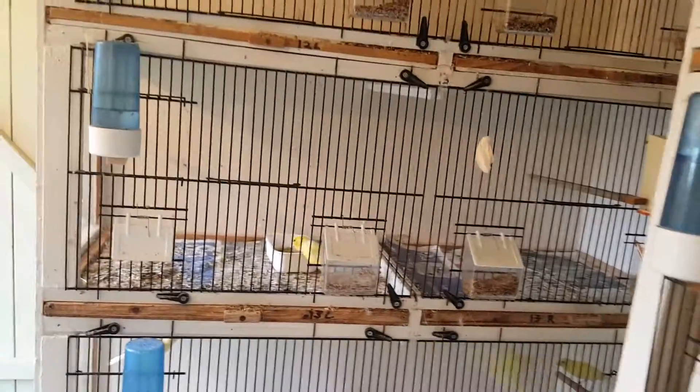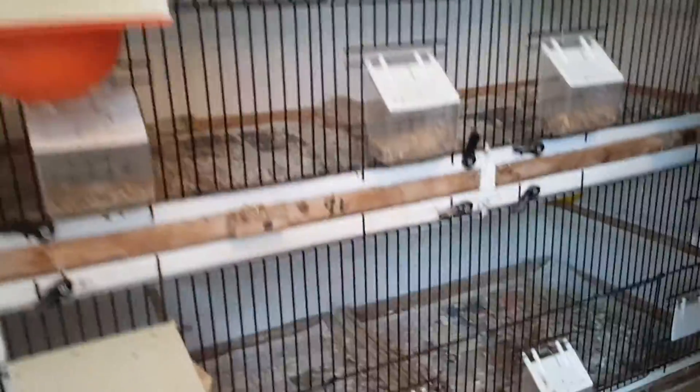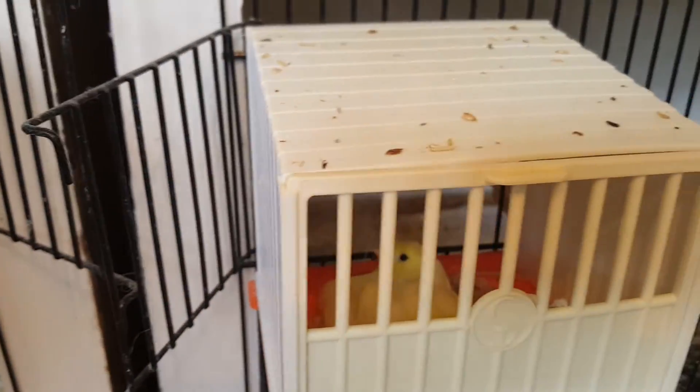Down here you have the Irish pair — that's the Irish cock that was over with the Irish hen there. He's just now feeding. I'll go into her in a second. The hen is on four eggs, so she's doing okay.